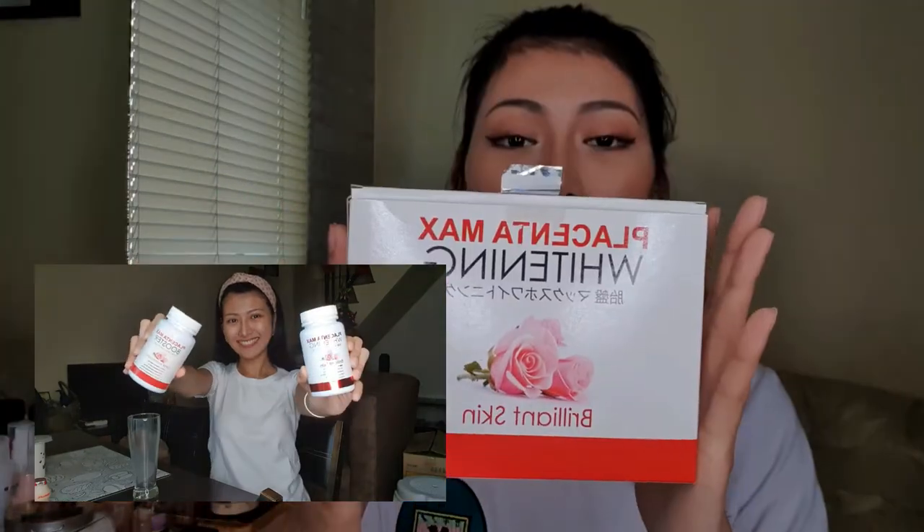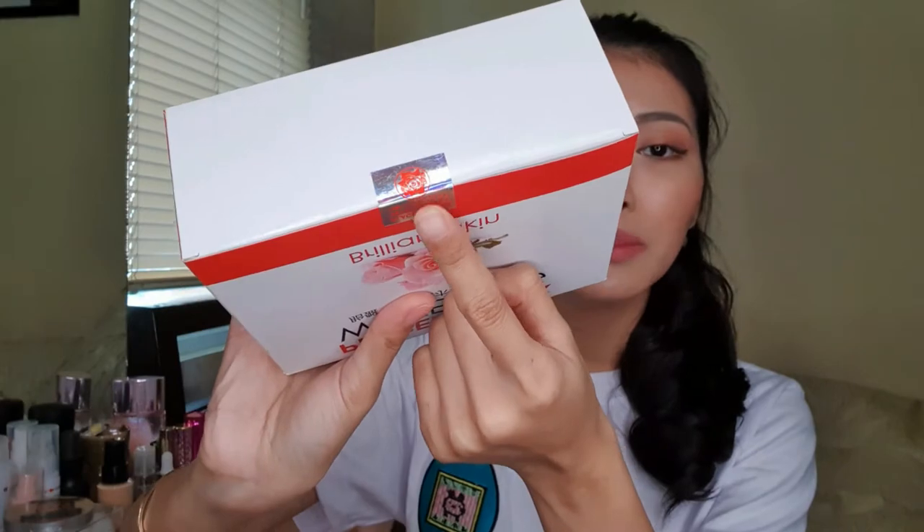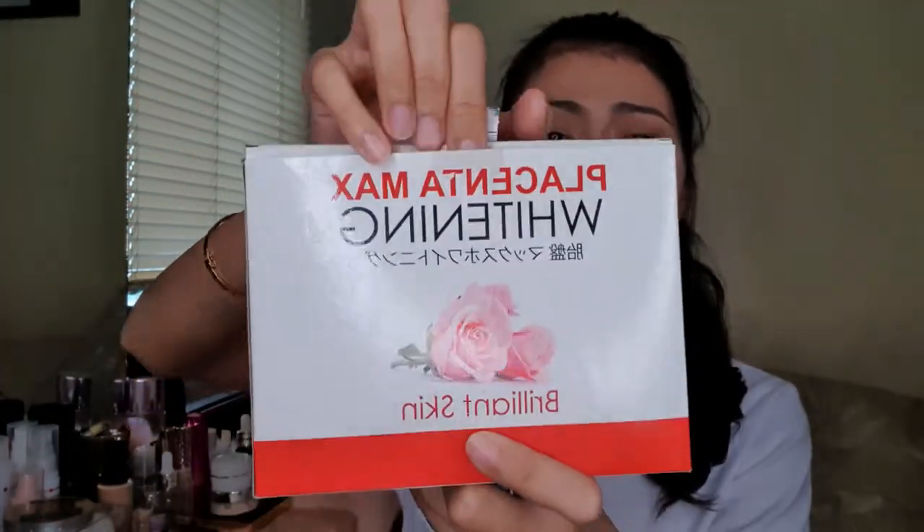We're going to open it now. As you can see, it's already open because I've already checked what's inside. But if you follow me on Instagram or Facebook, you've probably seen on my IG story and Facebook story my morning and night routine where I drink the Placenta Max Whitening and Booster. So let me introduce it to you. When you buy the Placenta Max Whitening, it comes fully sealed at the bottom — make sure it is fully sealed.